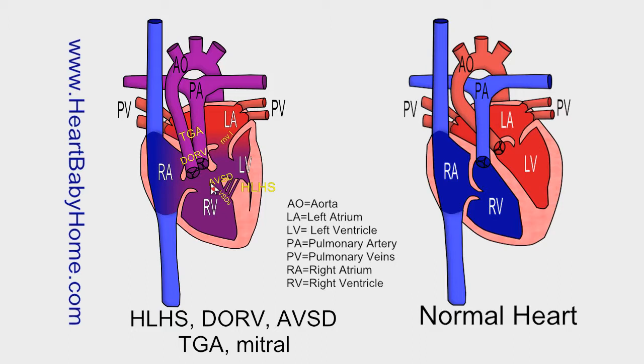AVSD, that's atrial ventricular septal defect. That's where the mitral valve and the tricuspid valve in the middle of the heart, instead of attaching themselves to the septal wall, they attach to each other. So instead of two separate valves, you get one big valve and a hole in the very middle of the heart that allows blood flow between all four chambers of the heart.